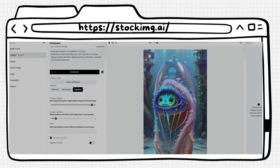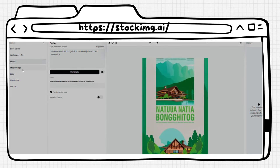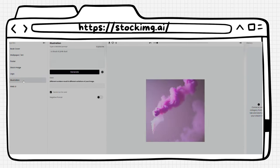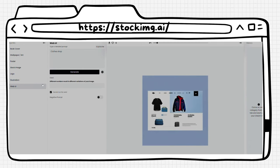Number one on our list is Stocking. Stocking is an AI tool that makes it easy to create professional-looking logos, book covers, banners, and more. With this tool, you don't need any design skills or experience to create high-quality graphics. Simply input your ideas and the AI will generate a variety of designs for you to choose from.